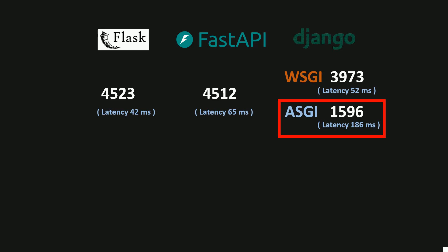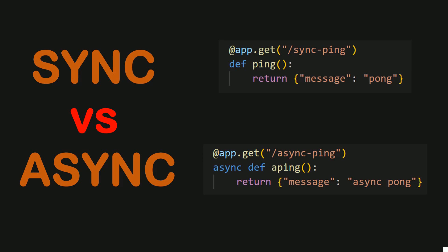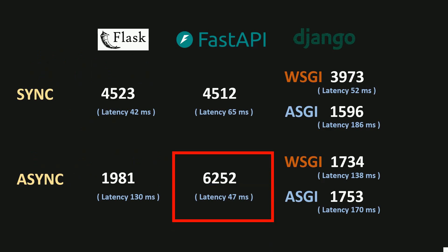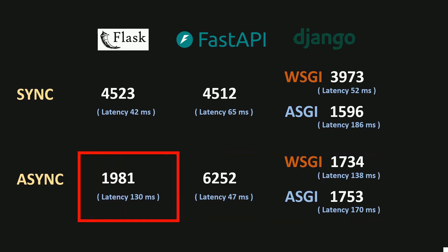These Python web frameworks handle synchronous and asynchronous endpoints differently. So I defined the endpoint functions with async def instead of def. The RPS of FastAPI increased significantly to 6252. The RPS of Django in ASGI mode also increased but was still the lowest, and the RPS of Flask dropped by more than half to around 2000.